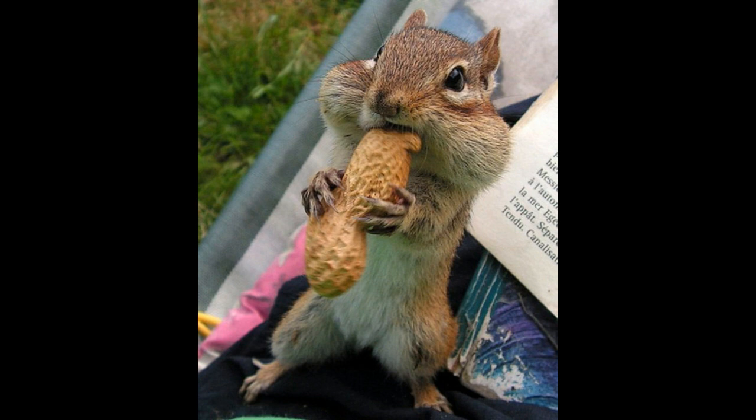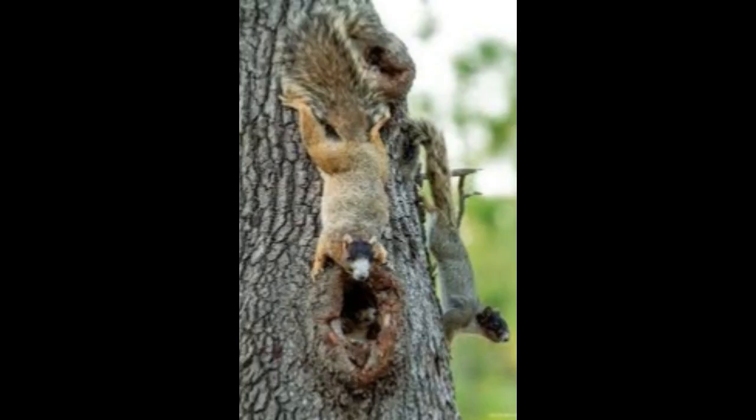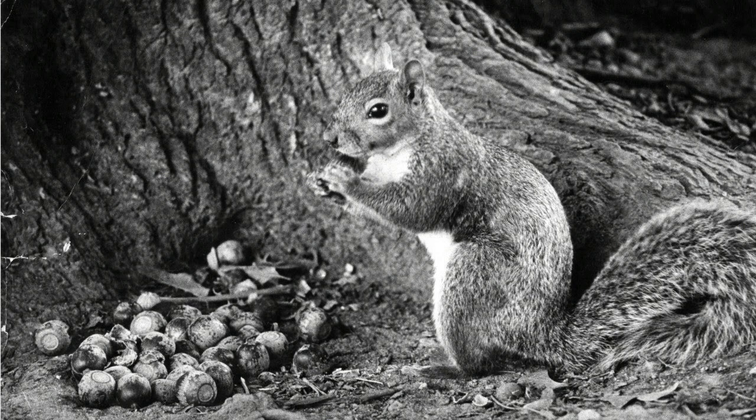But have you ever wondered how effective the squirrel's outdoor pantry project could really be? After going to all that effort to conceal its winter stash, how does the squirrel actually find the buried treasure again when it is needed most?